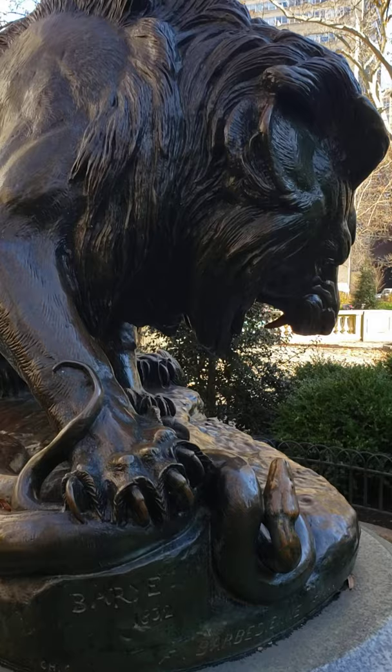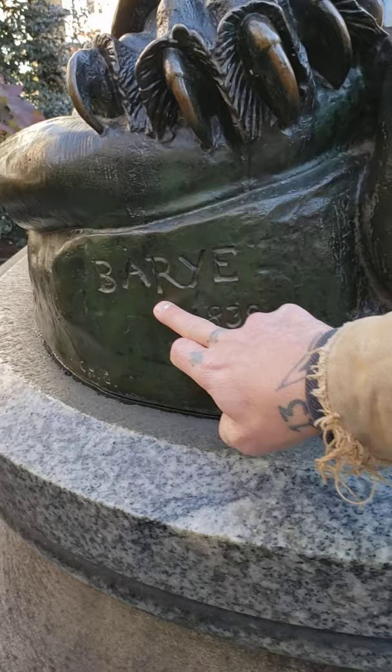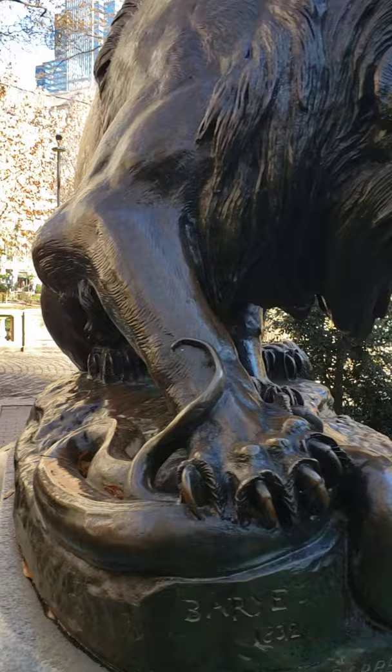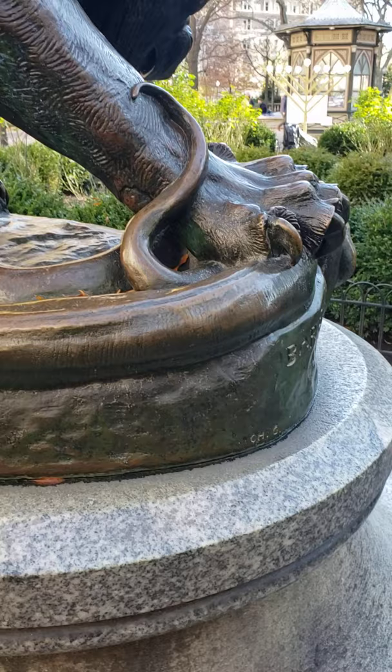As you can see right here, there is the foundry name — the founder in Paris — Barry, the artist's name, and the date the sculpture was made. This was created by Antoine-Louis Barye, who was a French sculptor. He lived from 1796 to 1875, making him the oldest of the sculptors represented in the park.